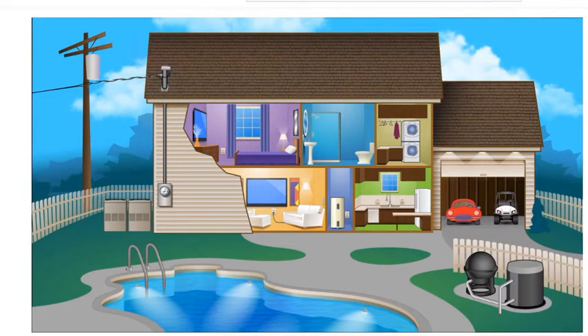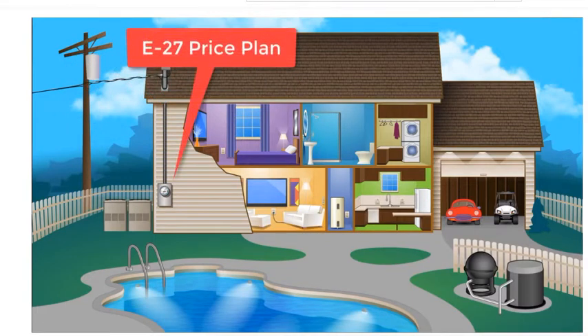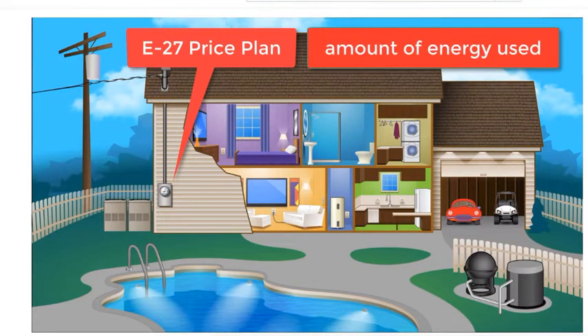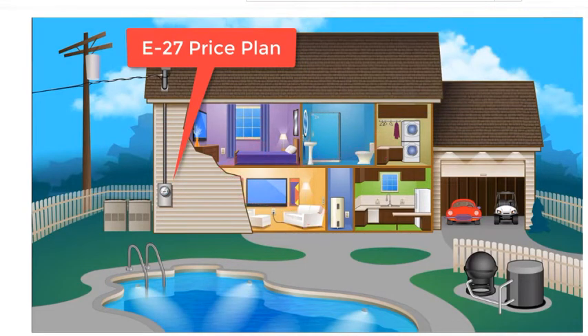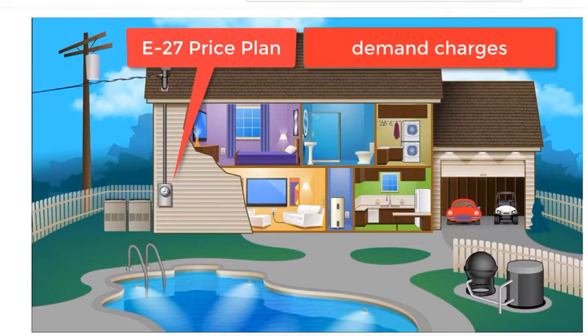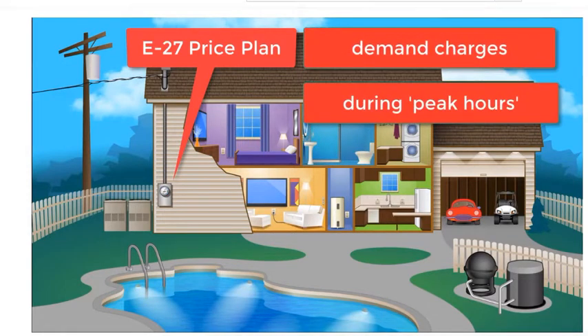However, if you change to the E27 plan, you would pay your electric utility company in two ways. First, you pay each month for the amount of electricity that you use during each day — your kilowatt hours or KWH. But then you also pay a demand charge that's based on your peak rate of usage, measured in kilowatts or KW, during what they define as peak hours.